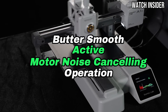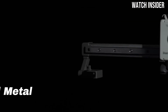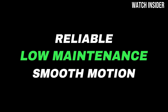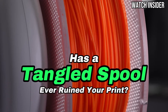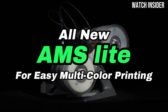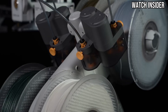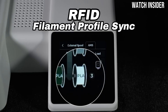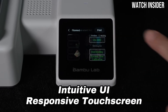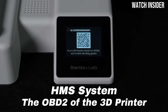One of the standout features of the A1 Mini is its user-friendly interface. The setup process is straightforward, thanks to clear instructions and an intuitive touchscreen. It's designed to minimize the learning curve for newcomers, with pre-configured settings that allow users to start printing almost immediately. When it comes to performance, the A1 Mini Combo truly excels. It delivers remarkably detailed prints with vibrant colors and smooth finishes, rivaling much larger and more expensive printers. The speed of the printing process is impressive, allowing users to churn out high-quality models in a fraction of the time compared to other printers in its class.